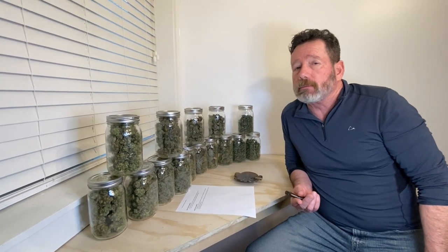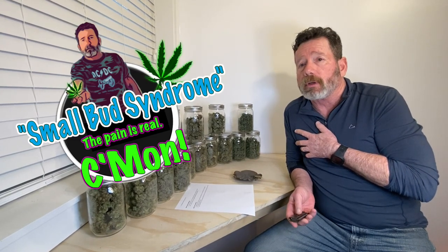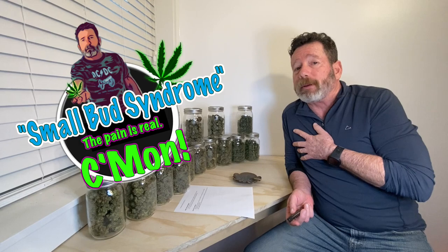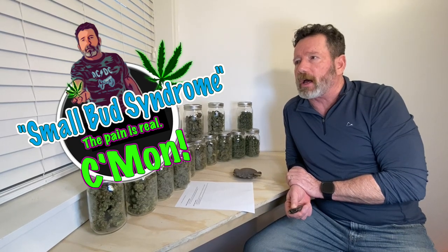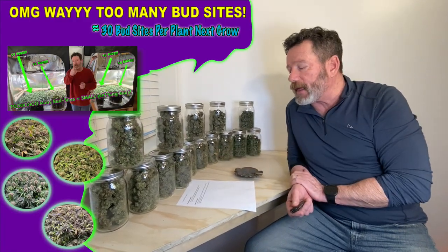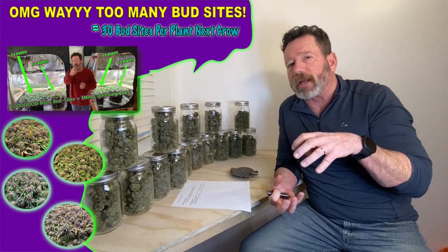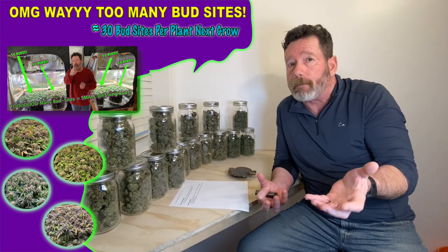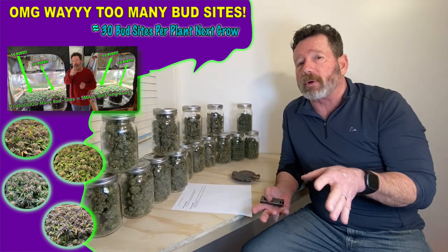Things we did wrong: we didn't do a lot wrong, but we had too many bud sites. Too many bud sites gave me a little bit of SBS — small bud syndrome. I'm feeling a lot better about my small bud syndrome this grow though. With fewer bud sites we would have had bigger, denser buds — they'd stretch and stack more. Everything was tops and they were all really dense, so growing them on top worked well.